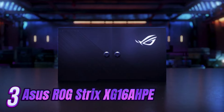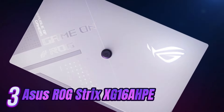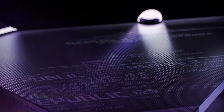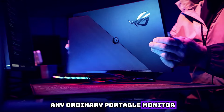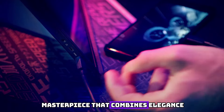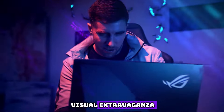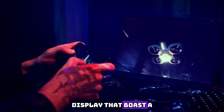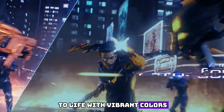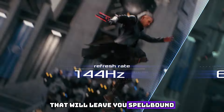Number 3. Introducing the epitome of unparalleled luxury in the world of portable monitors: the Asus ROG Strix XG16HPE. This remarkable piece of technology is not just any ordinary portable monitor — it is a true masterpiece that combines elegance, power, and convenience. Immerse yourself in a visual extravaganza with the stunning 15.6-inch Full HD display, witnessing every detail spring to life with vibrant colors and razor-sharp clarity.